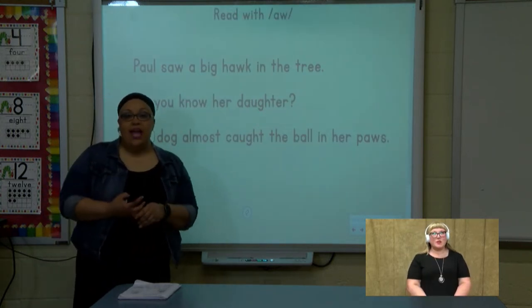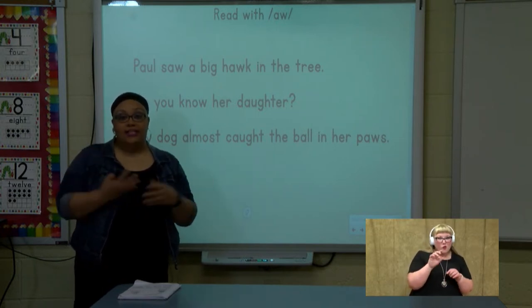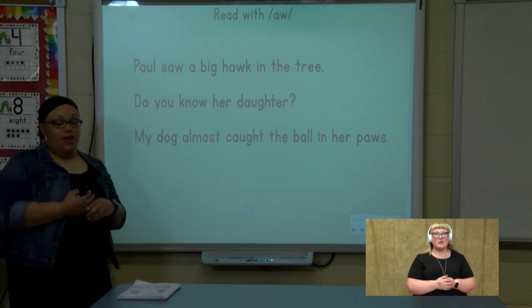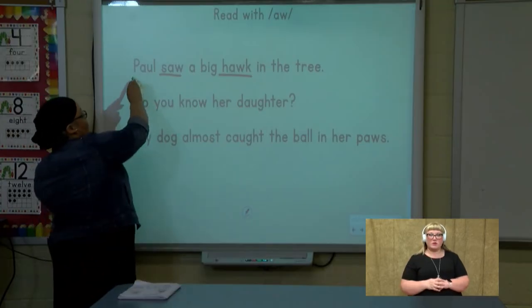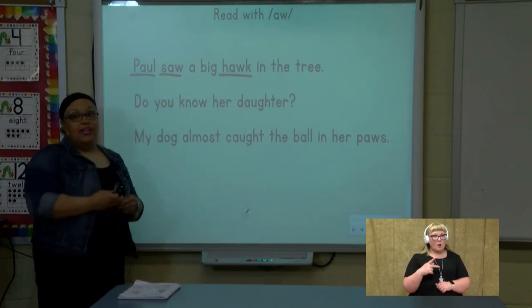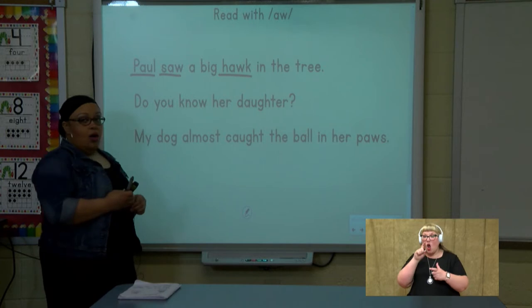Look at my sentence. I want you to take a few seconds and look for the words that have that aww sound. See if you can find all of the words that have aww. Did you find all of the words? Did you say 'saw'? Good job. 'Hawk.' And 'Paul.' Good job. Let's read the sentence together. Ready? Read: Paul saw a big hawk in the tree.